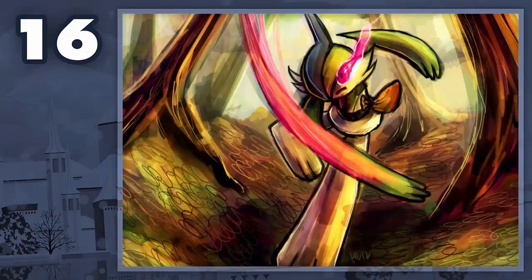Here at spot number 16 we have a Pokemon that I absolutely love. I mean, I love all the Pokemon on this list, but this one I love especially in particular. This Pokemon is Gallade.